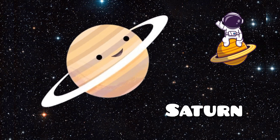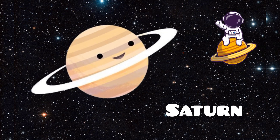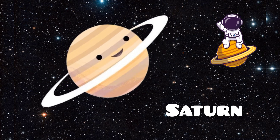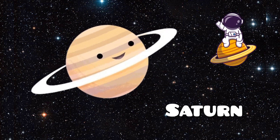Next, we see Saturn. Saturn is famous for its beautiful rings made of ice and rock. It's also a gas giant like Jupiter. Saturn's largest moon, Titan, has a thick atmosphere and lakes of liquid methane.